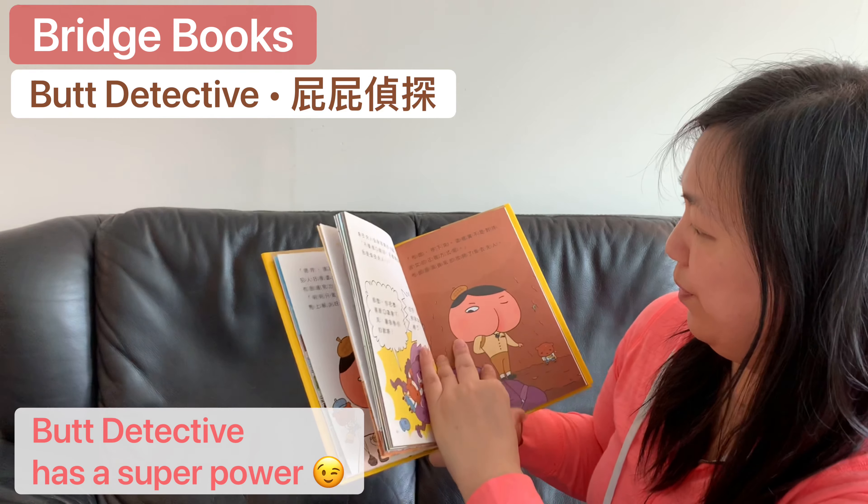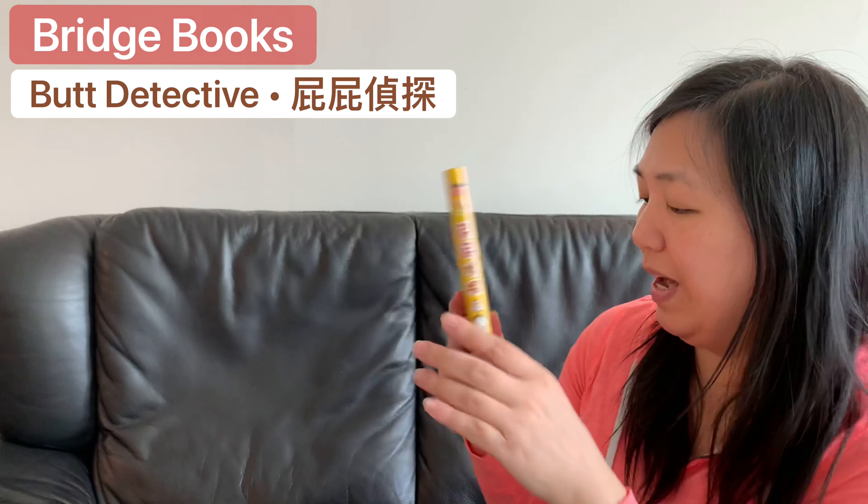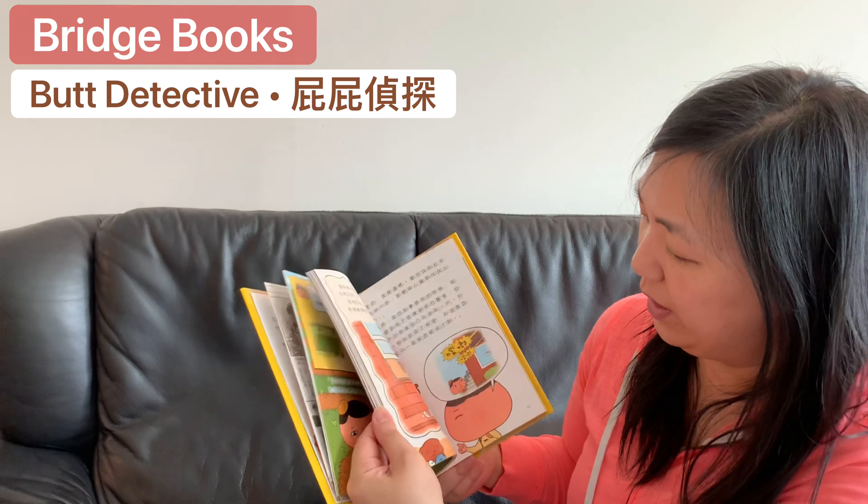The Butt Detective has one superpower, and this is his famous fart. The Butt Detective is really fun with lots of puzzles. Usually there are two stories in one book.